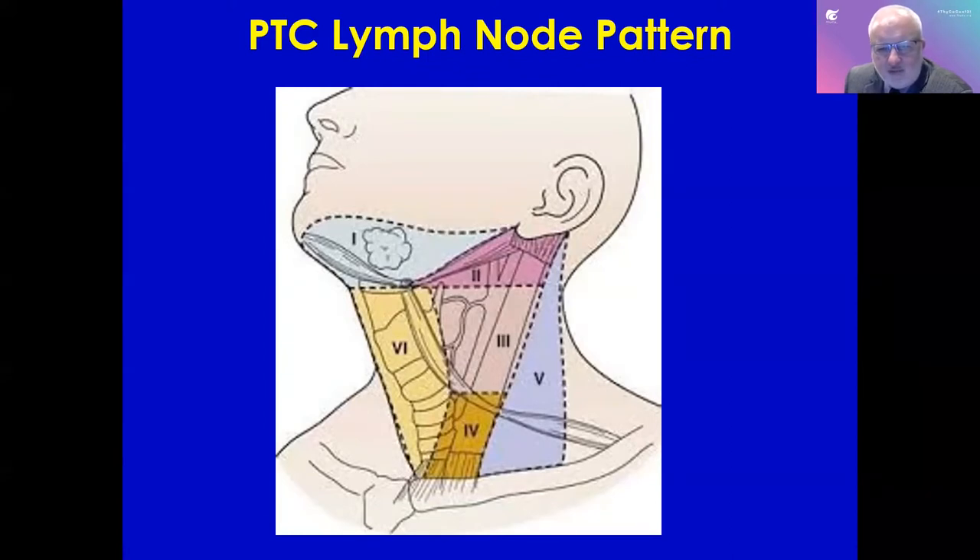Down from the ear is levels two, three, four; level five is a little further back, and level one is just under the chin. We use this nomenclature when discussing cases amongst ourselves — with surgeons and interventional radiologists. So when your doctor says a lymph node is in a certain level, that is what they are referring to.